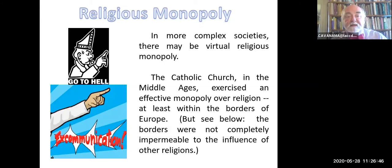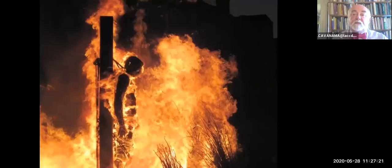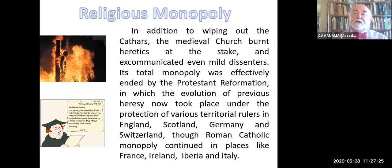In more complex societies, there may be a virtual religious monopoly—the Catholic Church in the Middle Ages is a classic example of that. Even in a situation of de jure monopoly, the boundaries were not entirely impermeable. On the whole, the medieval church enforced its monopoly, punished dissent as heresy. The Cathars—a major religious group in the south of France and north of Spain, the Pyrenees area—were slaughtered. Simon de Montfort famously slaughtered them all: 'God will know his own—kill them all, God will sort them out.' There were people burned at the stake. In addition to wiping out the Cathars, heretics were burned, mild dissenters were excommunicated, sometimes killed.